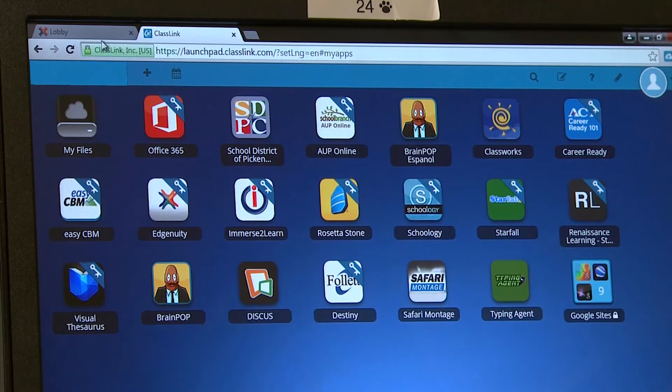In the school district of Pickens County, we're a BYOD district with pockets of one-to-one. We have Chromebooks, iPads, tablets, laptops, desktops — you name it.